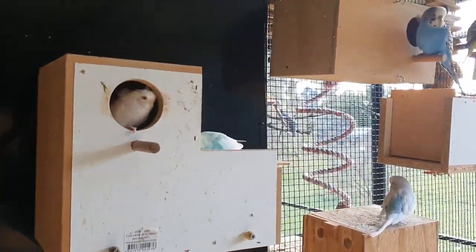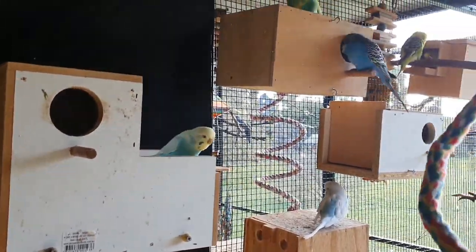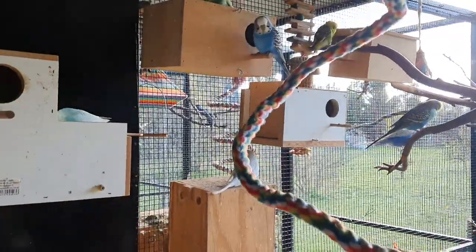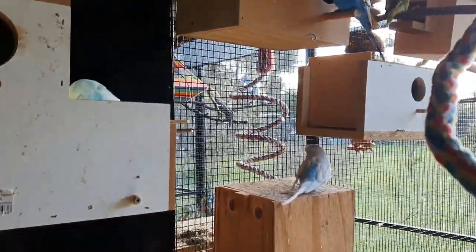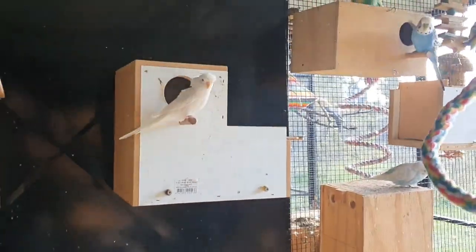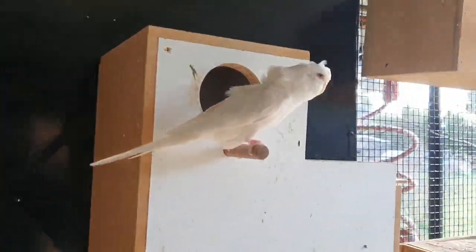First aviary we've got here is the budgie aviary. I know you're probably thinking budgies, but I have some pretty cool ones. I've got some what they call helicopter budgies — pretty hard to come by here in Australia. I searched high and low to get these guys. They did cost me a small fortune, nearly 10 times the price of what you'd pay for a regular budgie.